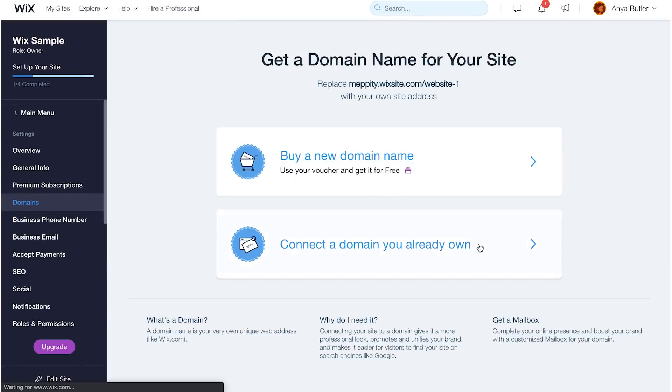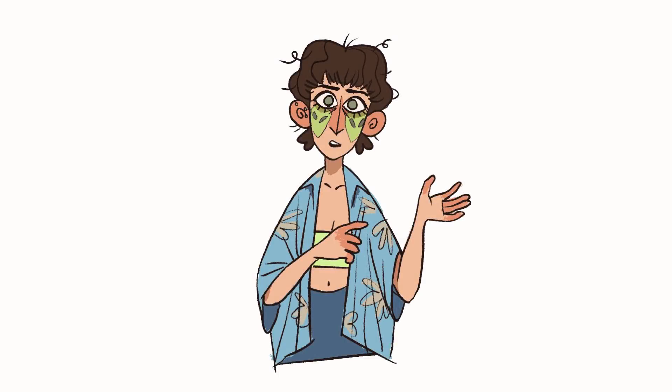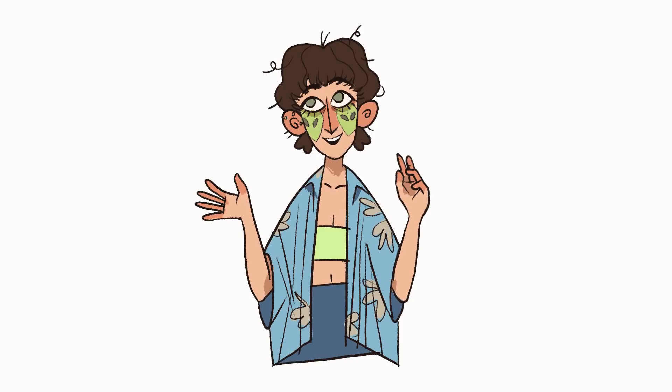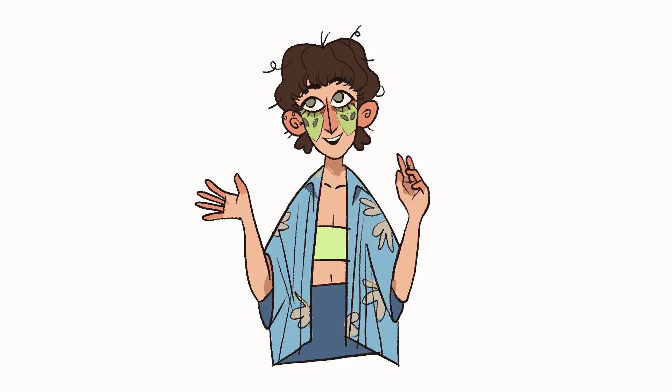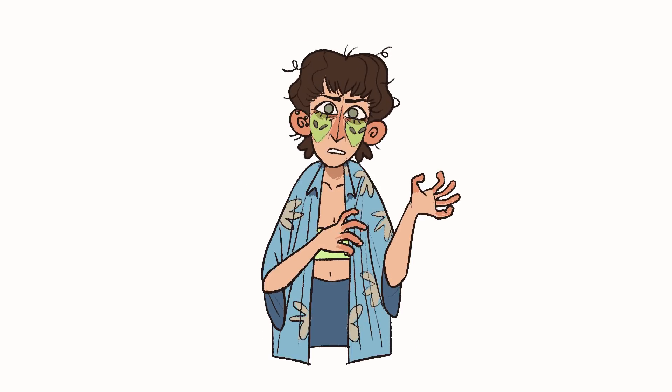You can also connect your site to a personal domain as well as have a business email, which makes you look extra professional. Whether you choose to use your own email or a business one made through Wix, be sure to keep it simple, sensible, and recognisable to you — no random numbers or words you wouldn't want your grandmother to read.